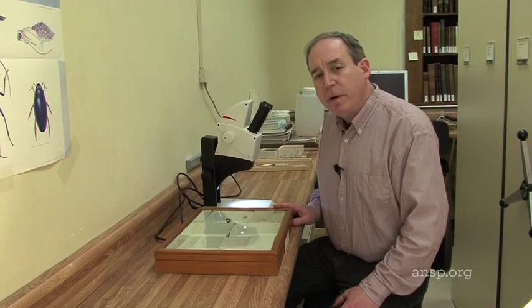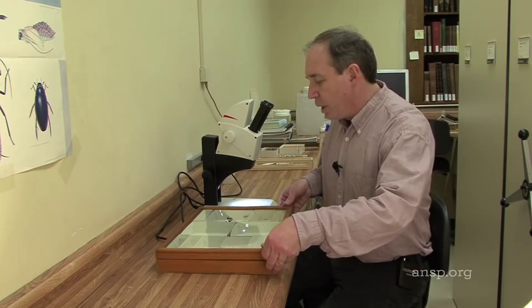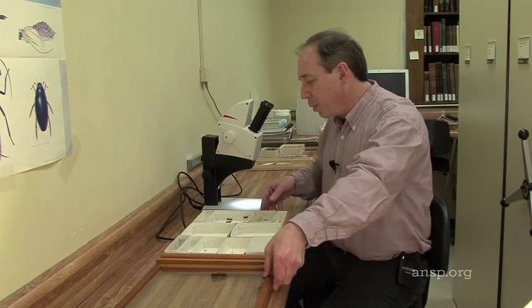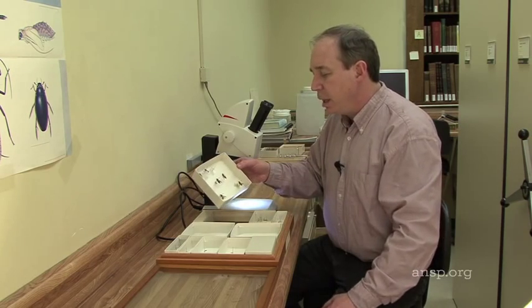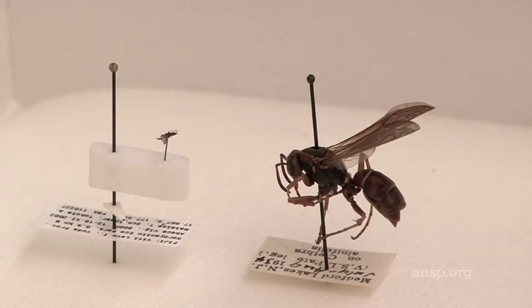The Strepsiptera are a fairly obscure group that tend to be very rare in insect collections, and we only have a few specimens of them in our collection here at the Academy. What at first glance might appear to be a specimen tray containing a number of wasps actually contains wasps plus much smaller parasitic insects embedded in the wasps' bodies.